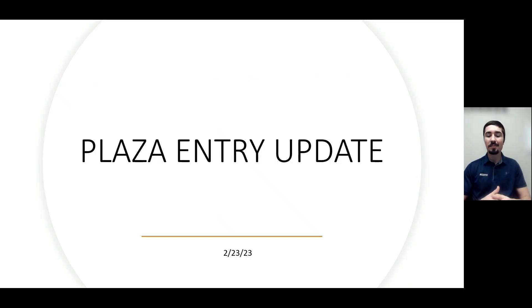Hey everyone, it's Cody Grant here with McCarthy. Welcome back to our Plaza entry update. Today is February 23rd, 2023, about midway through the work week and a really great work week. It's been lots of activities going on out there with some great progress updates and lots of stuff lined up for the rest of the week as well as going into the weekend.